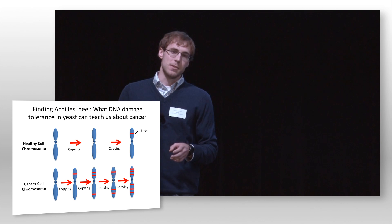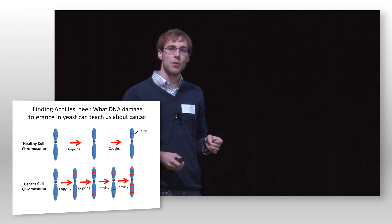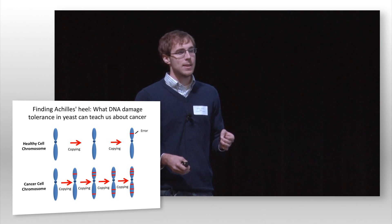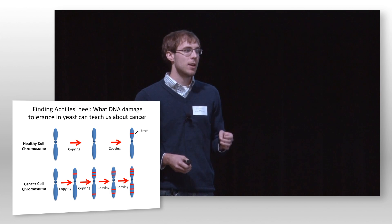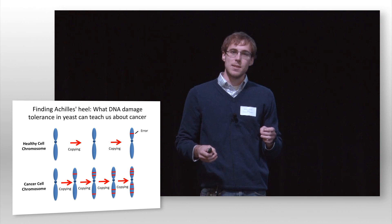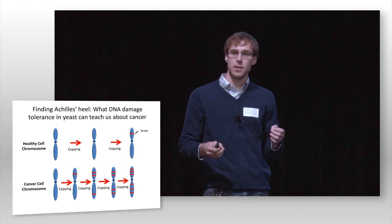The main focus of my research has been in identifying distinguishing characteristics between healthy cells and cancer cells that we can hopefully exploit in designing more specific and targeted therapies for cancer. What I've focused on is differences in how healthy cells and cancer cells tolerate damage in their DNA.